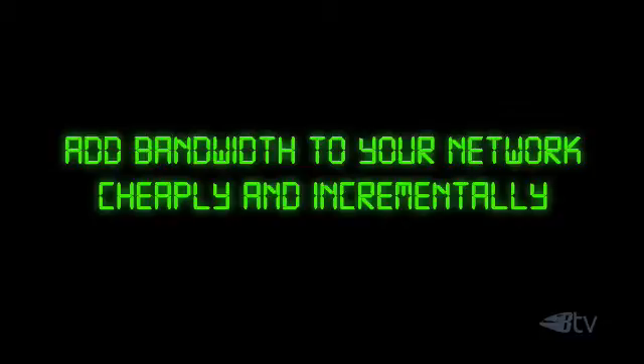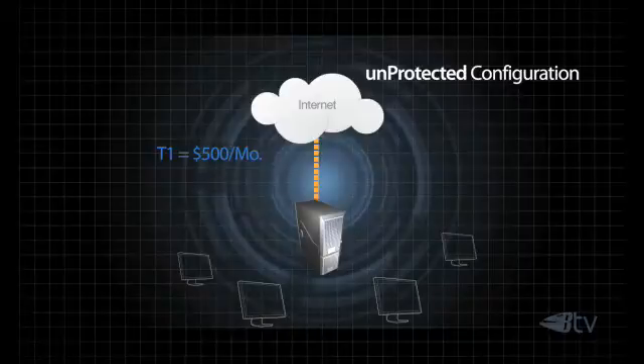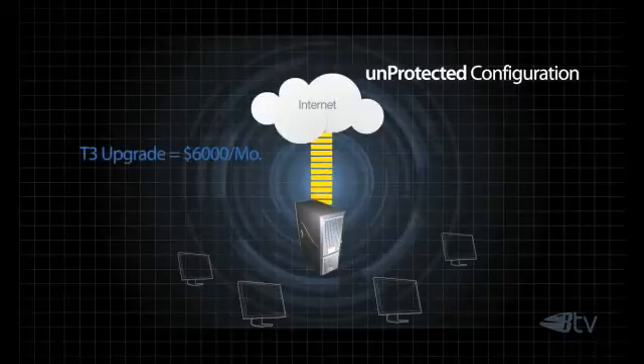What do you do when you need to add additional bandwidth? You may start with a T1 line from your telco, but then what? You add another T1 line, doubling bandwidth and doubling the expense. Perhaps adding a T3 line, gaining 45 megabits per second of bandwidth, is the answer — but that will cost you over $6,000 a month.